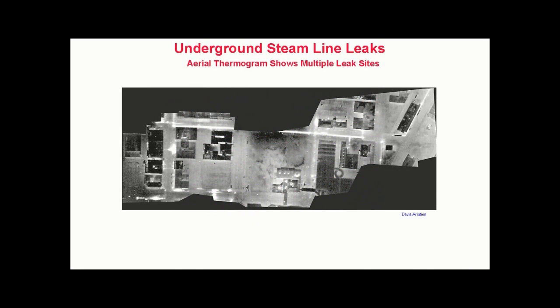Underground steam line leaks. One alternative to performing infrared inspections from ground level is to use an aircraft. Such inspections can be performed quickly for large areas such as industrial facilities or municipalities. This composite thermogram shows evidence of multiple leak sites in an industrial park, indicated by large amorphous shapes along the path of the buried steam lines, which are evidenced by the straight white lines.